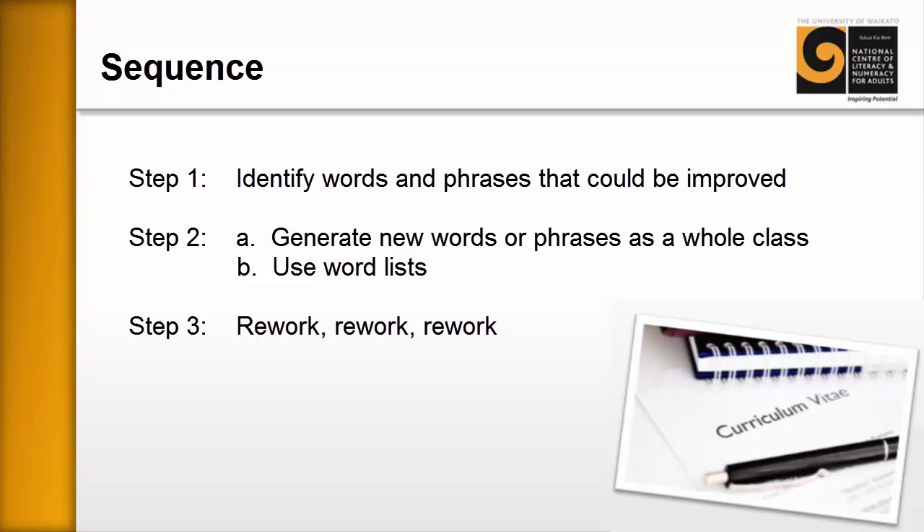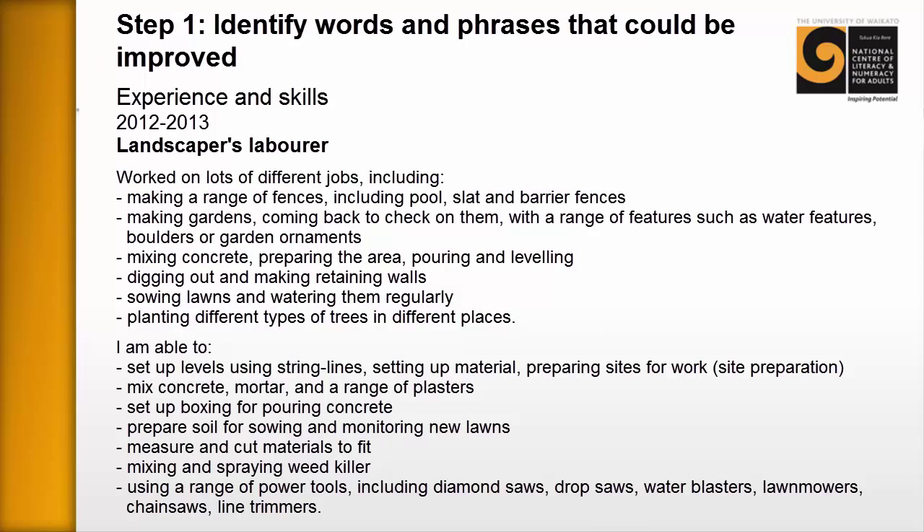Step three is one we've covered before: rework, rework, rework. The message we're sending to learners is that they continue to refine their CV all the time — it's an ongoing process. What we have here is part of a real CV that a learner was putting together back in 2013. They had been a landscaper's labourer, and this was their original document, so we're going to use this and work through it.